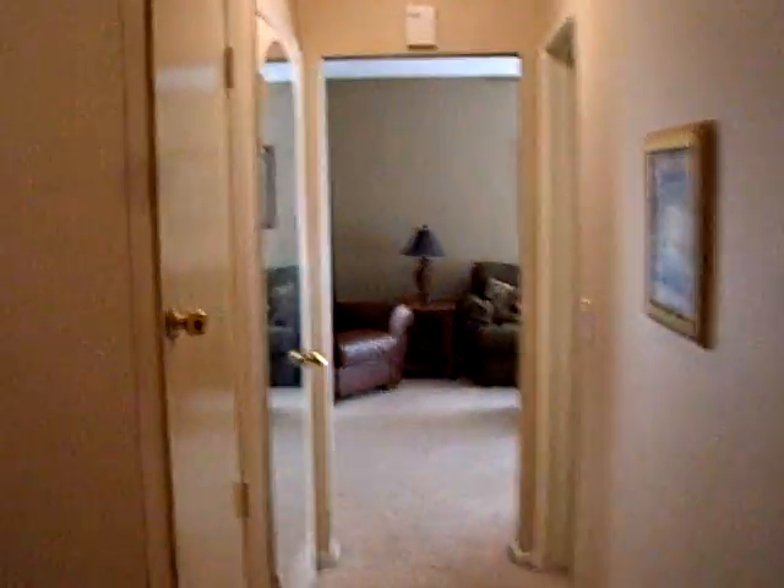Second bathroom. This is the master suite. We have our own bathroom in here. Looking down the hallway towards the living room there.